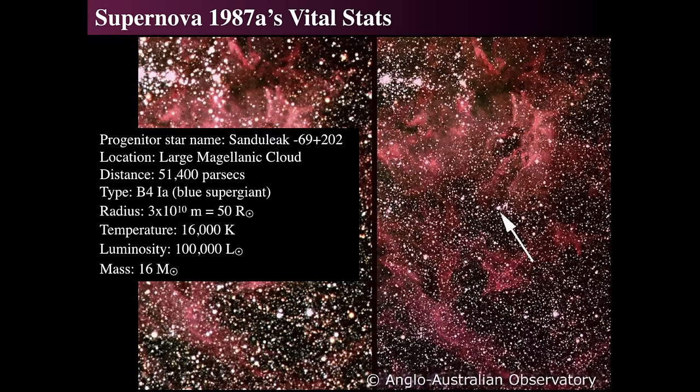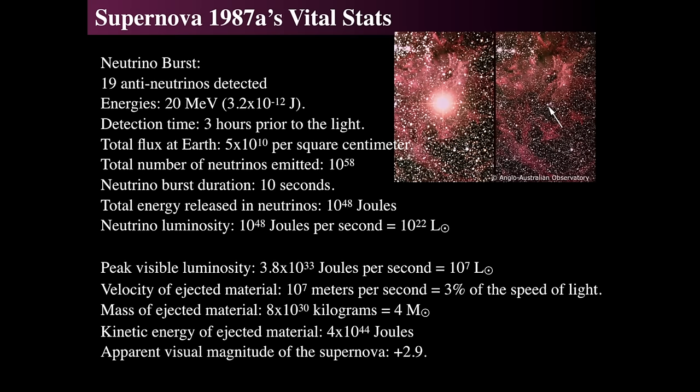Here are some vital statistics for 1987A: it was a supermassive star in the Large Magellanic Cloud at a distance of about 50,000 parsecs. The type of star was a B-type supergiant — not as hot as an O-star, but definitely a hot blue star. The size before it exploded was about 50 times the radius of the sun; surface temperature was about 16,000 Kelvin compared to the sun's 6,000 Kelvin. Its luminosity was over 100,000 times that of the sun and its mass was about 16 times the mass of the sun. Another really interesting thing that happened at the exact time the star went off: a neutrino burst was detected.